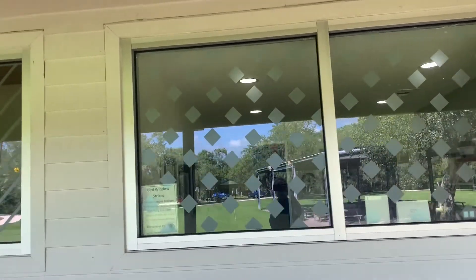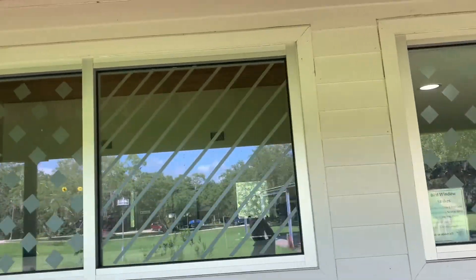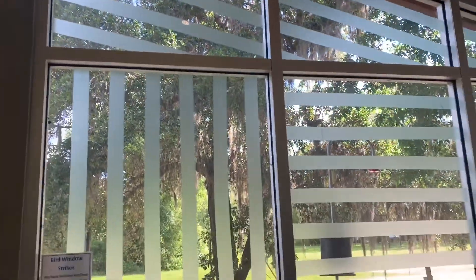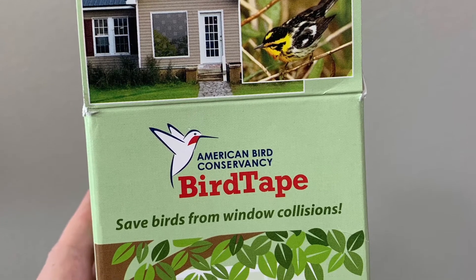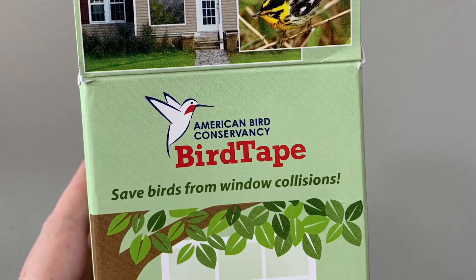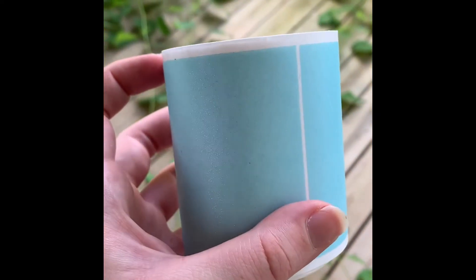A great way to prevent window strikes is to make the windows more visible to birds. At GCBO, we've installed all of our windows with bird tape. There are plenty of buying options, but I got mine from American Bird Conservancy. This tape comes pre-cut in orange strips. You attach it simply by sticking it to the window. You can create different patterns with the tape to your taste.